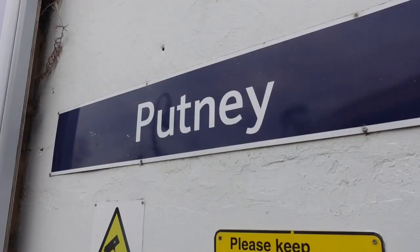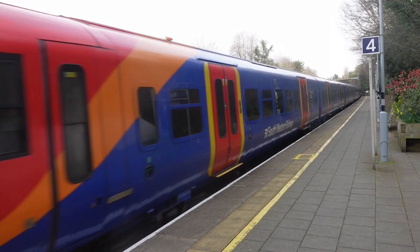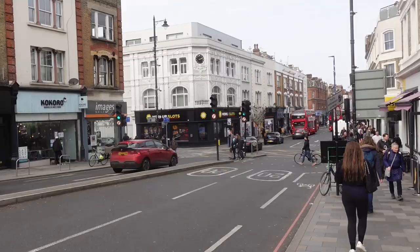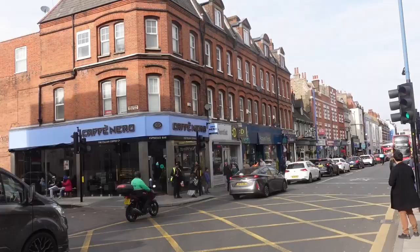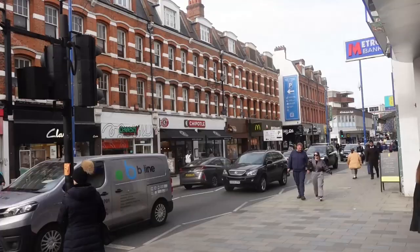Today for my London walk, I've come to Putney. Putney High Street in South London is not short of shops. Turn right out of the station and head towards the River Thames. It's about ten minutes to the river.